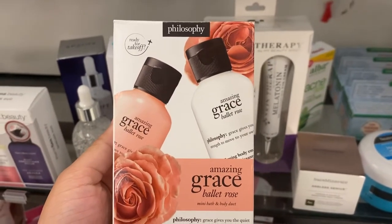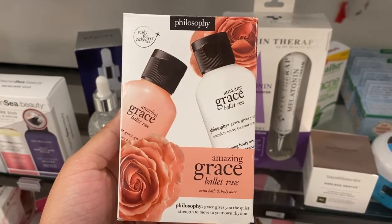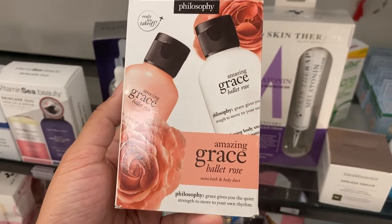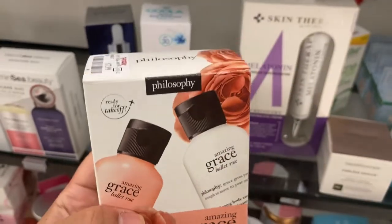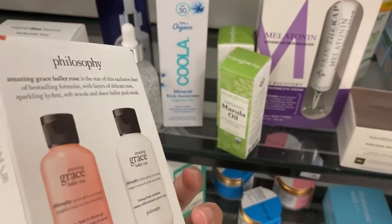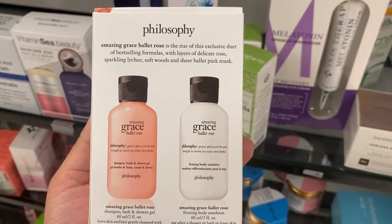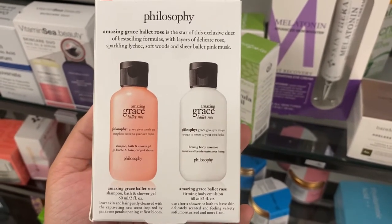From Philosophy again there's a kit with the Amazing Grace Ballet Rose scent — it says 'Ready for Takeoff,' so it's great for travel. It comes with two mini products: a shower and bath gel and a firming body emulsion, going for $7.99. They probably smell amazing.